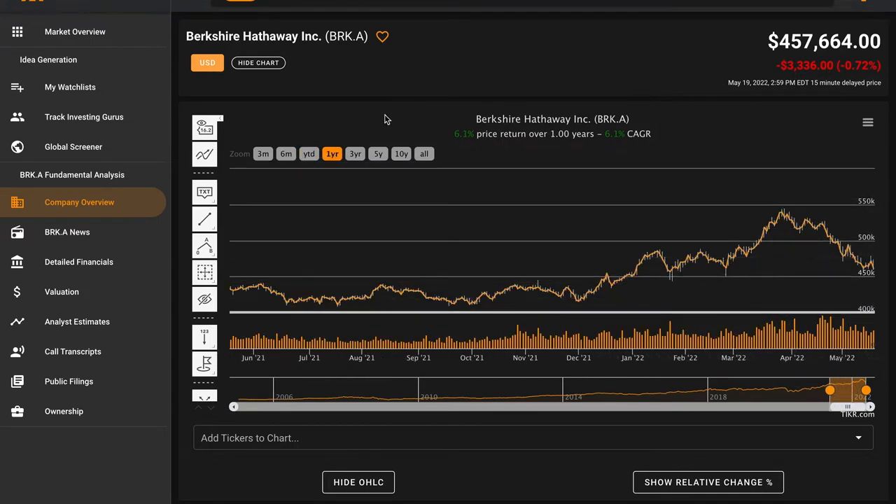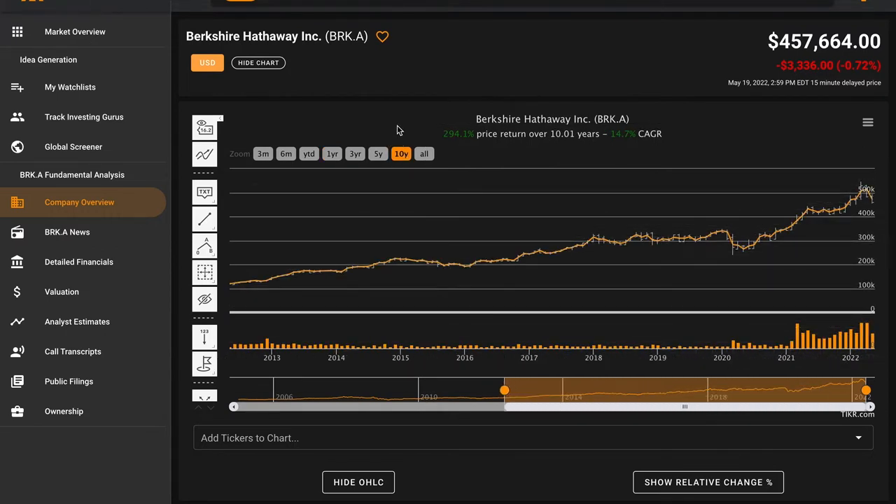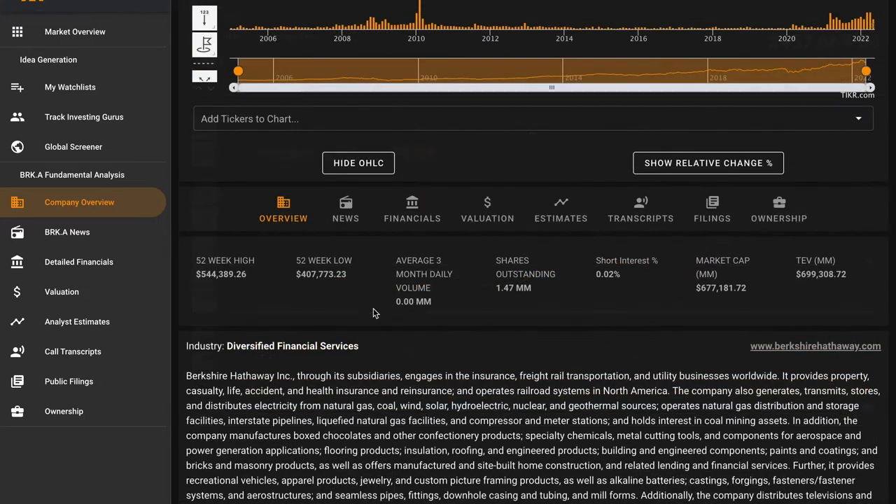They were up significantly more, although that's come down in recent days. Over the past year Berkshire is also up about six percent. Going back 10 years, Berkshire has returned about 15 percent compounded annually, nearly tripling your money. Over the past 17 years, Berkshire is up about 10 percent compounded annually. Right now, Berkshire's stock price is right between its 52-week high and its 52-week low.